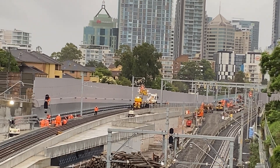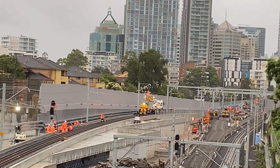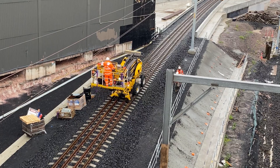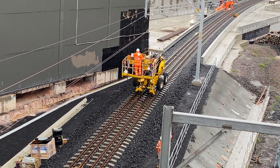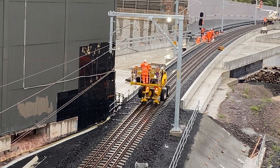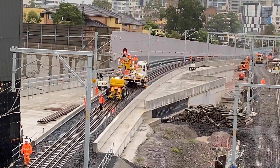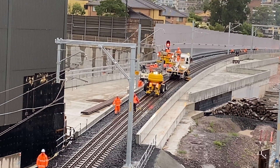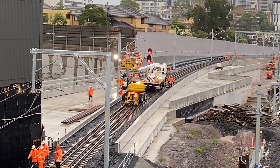You can also see work taking place on the electrical wires and also on the new signal. Job done — signal switched on and now displaying a red aspect. More work happening on the overhead electrical wires.